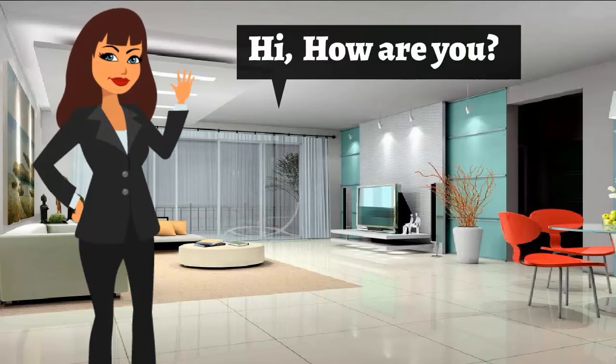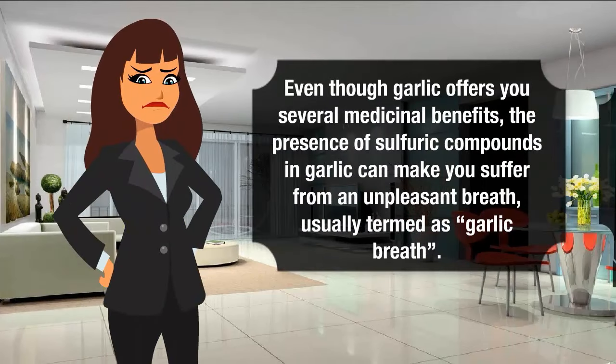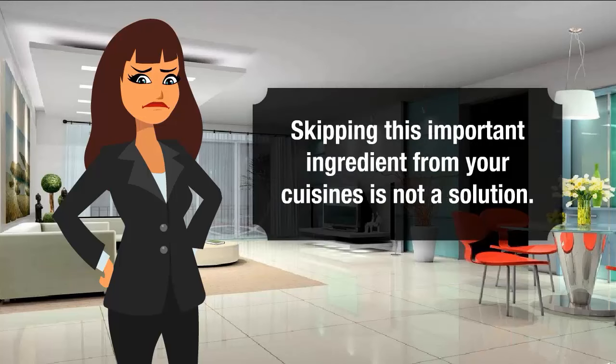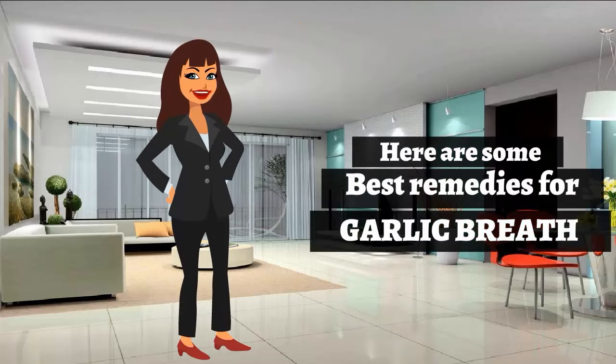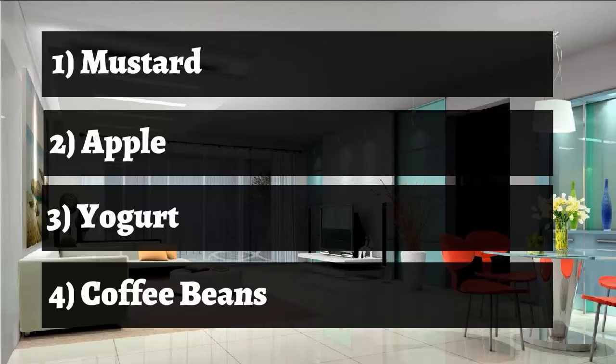Even though garlic offers several medicinal benefits, the presence of sulfuric compounds in garlic can make you suffer from unpleasant breath, usually termed as garlic breath. The allyl methyl sulfide is not broken down easily and hence releases the foul odor from breath and body. Skipping this important ingredient from your diet is not a solution. Here are some best remedies for garlic breath: mustard, apple, yogurt, and coffee beans.